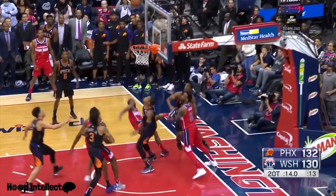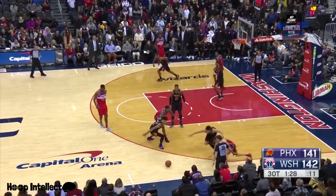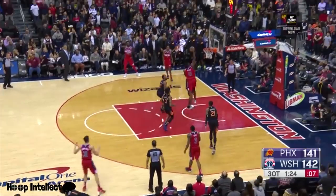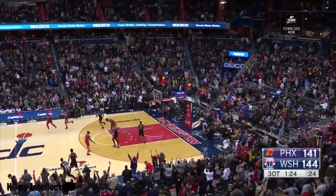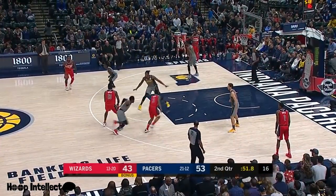Beal drives, left hand, no good. Follow is there. Players going down all over the court — Beal, Sato saves it on a great play for Bryant, who slams it in! 14 for 14 from the field for the last month and a half.